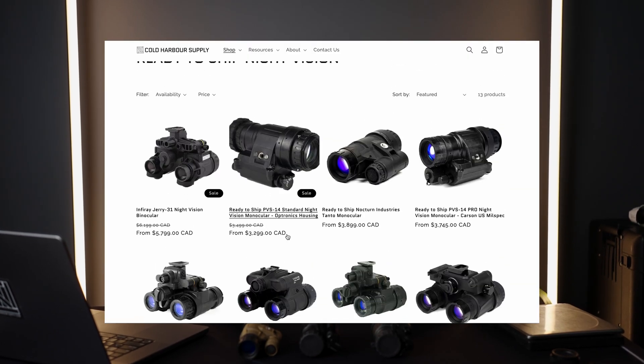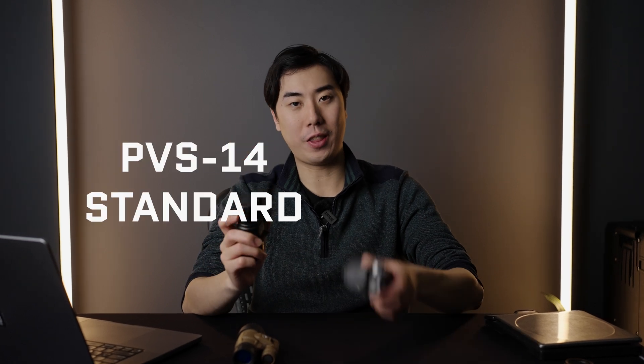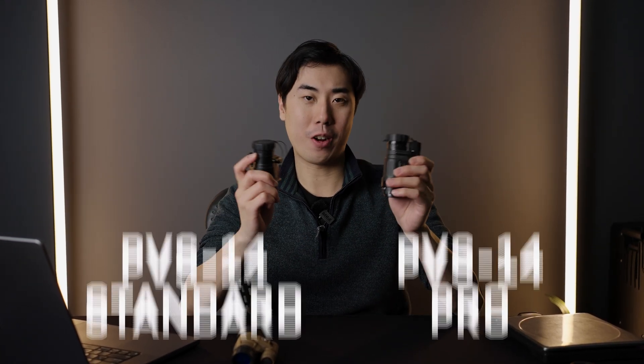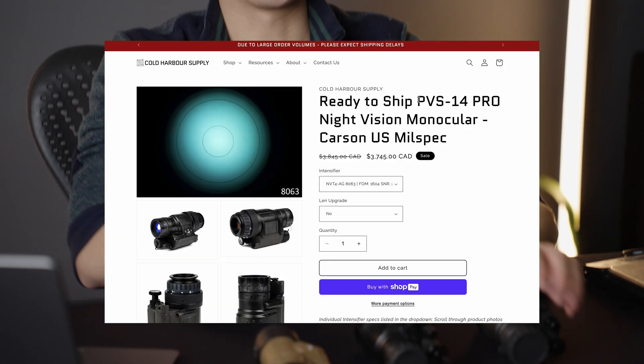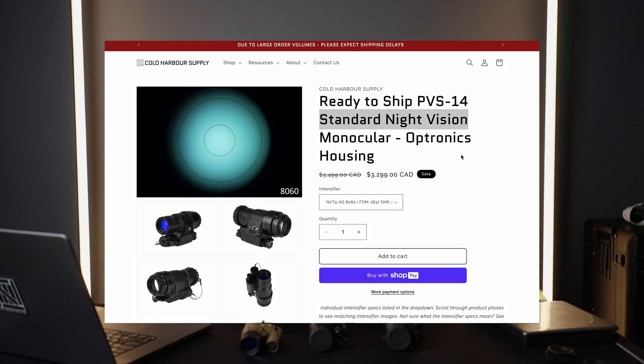If you've been on our website recently, you'll probably notice there's two very similar looking products. One is going to be the PVS-14 Standard and the PVS-14 Pro. A lot of people have been asking what are the differences — they have the same name, they look almost the same, and other than a difference in pricing, a lot of people are confused as to what makes them tick. Spoiler alert: it's going to be the lenses.